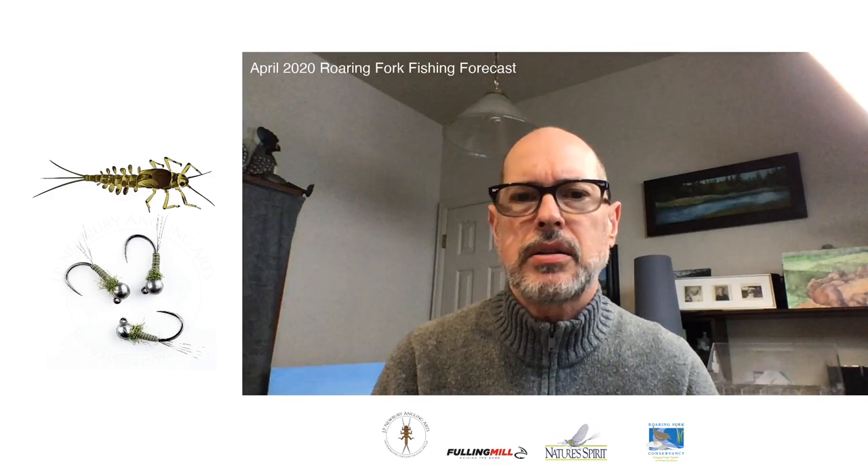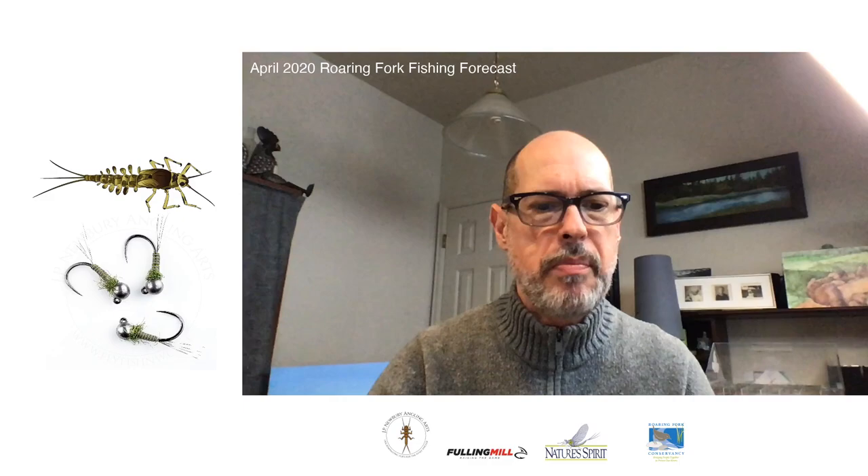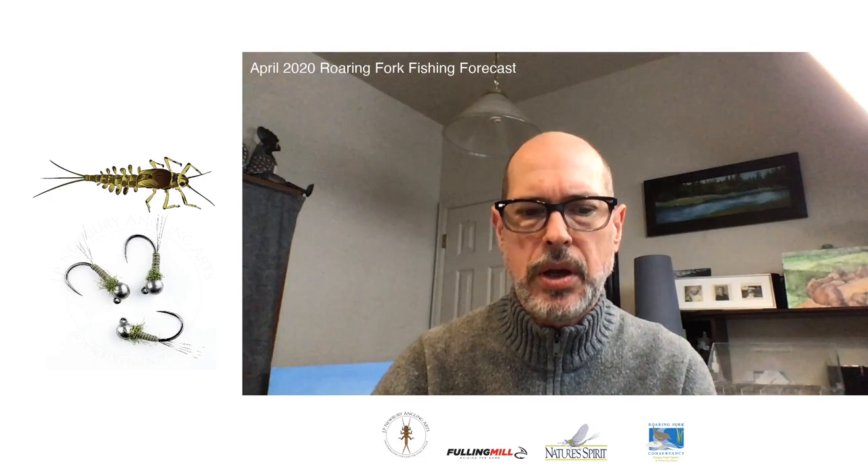Yesterday I was out and caught — we're talking fish per hour — a lot of fish. So the Glam Rocker in the Baetis color, size 18, two and a half millimeter bead — that is going to be your number one fly for most of the month of April.